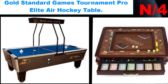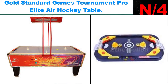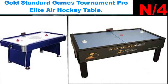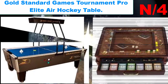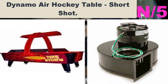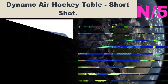Number four: Gold Standard Games Tournament Pro Elite air hockey table. The Gold Standard Games Tournament Elite Pro air hockey table offers all the fun of a commercial professional model but with a free-play button instead of a coin mechanism, making it perfect for the home. This table features professional-style low-profile design.